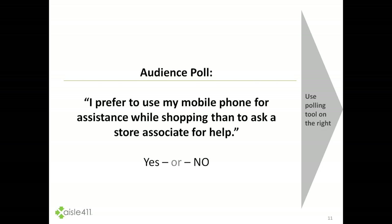Here is an audience poll. We're asking the question: I prefer to use my mobile phone for assistance while shopping than to ask a store associate for help. You should see a polling question on the right where you can answer yes or no. We had 28% that said yes, 32% that said no, and 40% did not answer.